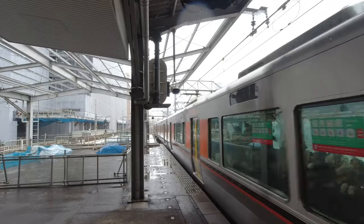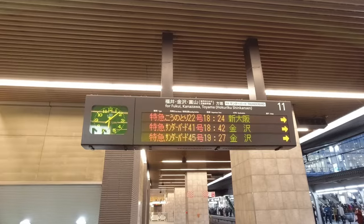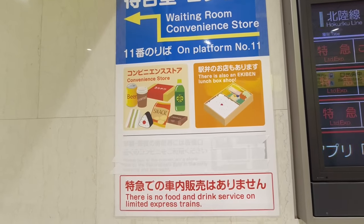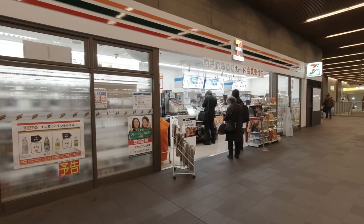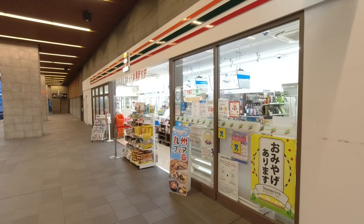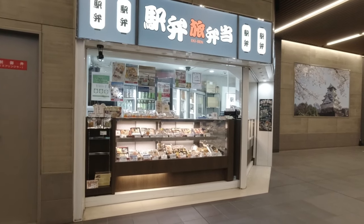For the final couple of secrets we need to head down into the station proper, and first of all to platform 11. If you're travelling north on the Thunderbird Limited Express you should know that JR doesn't sell food or drinks on board, which is why on this platform there's this incredibly handy branch of 7-Eleven for all your snack needs. And for meals there's a bento shop further along.